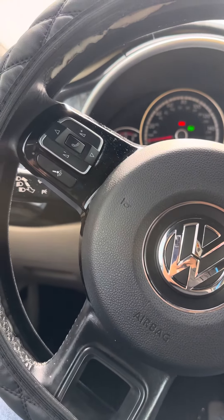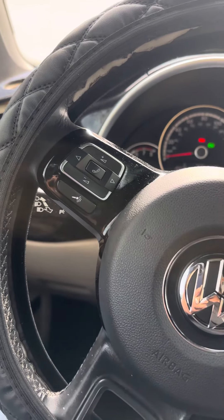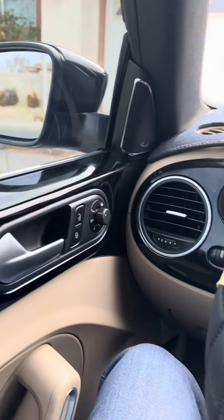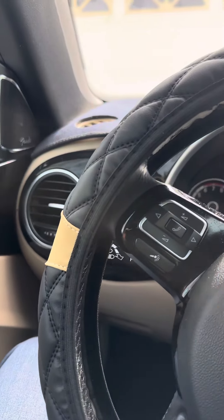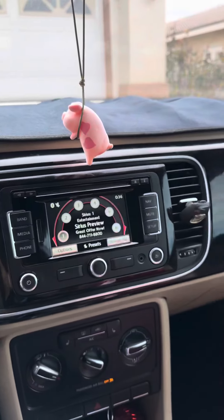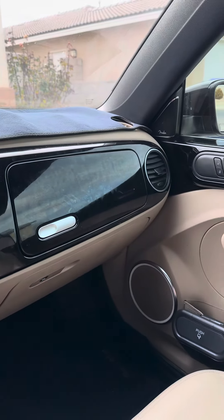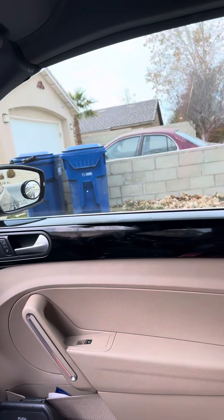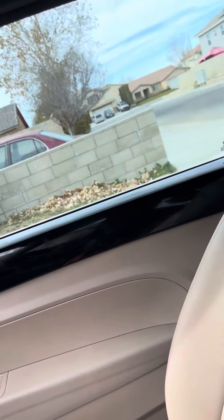Hi! Welcome back to my channel. How you guys doing? Happy New Year! I just wanted to show you guys the inside of my car. I was on vacation for five weeks, so I didn't get to show you the inside. So, this is the inside of my car.